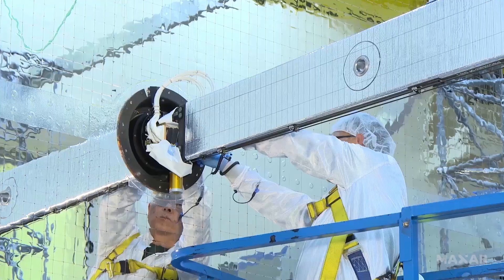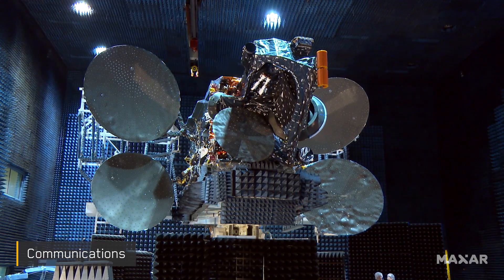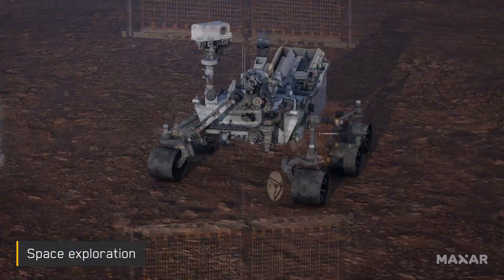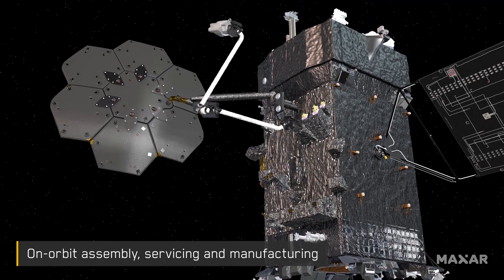Maxar designs, builds, integrates, and tests solutions for Earth observation, communications, space exploration, as well as on-orbit assembly, servicing, and manufacturing.